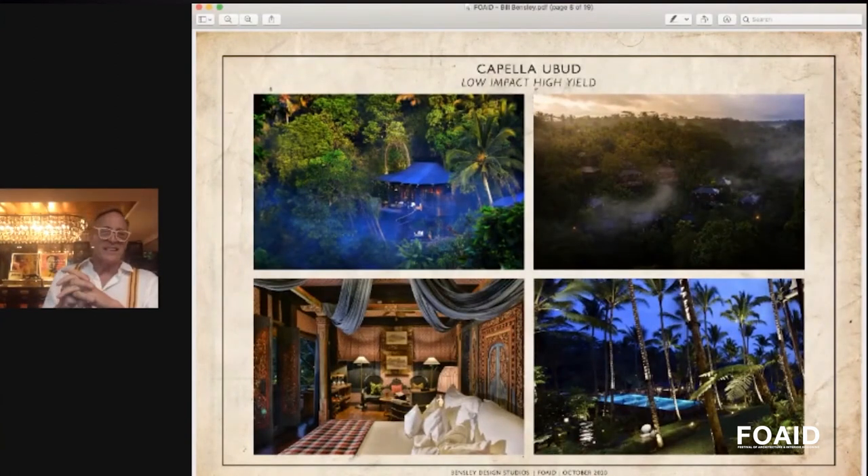The next project I'd like to talk about is Capella Ubud, which has just won the number one hotel in the world by Travel and Leisure for the second year in a row. We did everything — architecture, interiors, and landscape. My client said to me as we began this project that he wasn't really happy with the design that was on the boards.